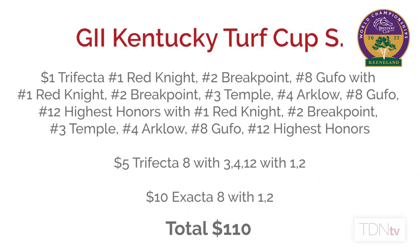I'll try to get those two to win or at least get in the number. I'll also throw in number 12 Highest Honors underneath for Chad Brown. The play in the Turf Cup Stakes: a $1 trifecta 1-2-8 with 1-2-3-4-8-12 with 1-2-3-4-8-12 for $60, a $5 trifecta 8 Gufo with 3-4-12 with 1-2 in case the 1 and 2 run third and it chalks out on top for $30, and a $10 exacta 8 Gufo with 1-2 for $20 — that's a total of $110 in the Turf Cup.